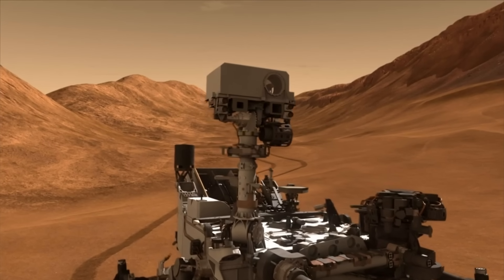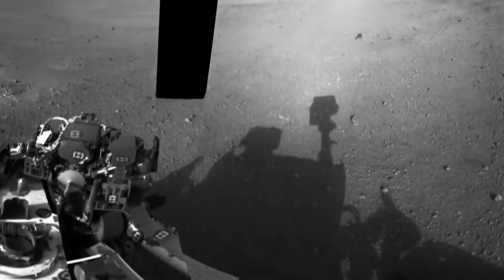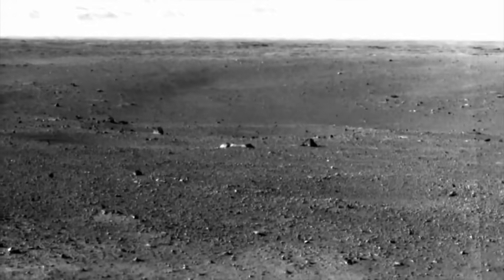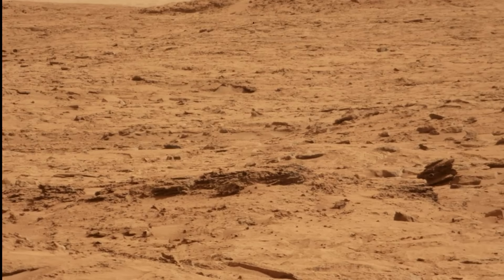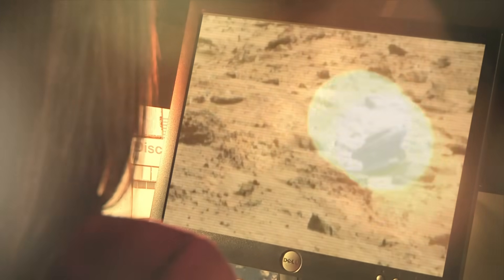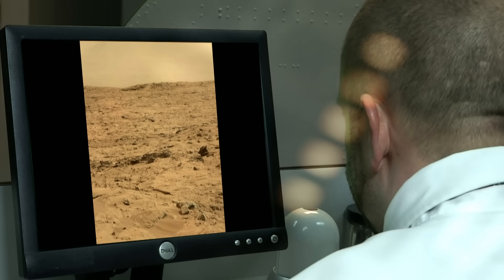Curiosity searches the 96-mile-wide Gale Crater for signs of the water that once flowed across the red planet. Among the rocks, one of Curiosity's 17 onboard cameras captures an image of something strange. The shot grabs the attention of UFO hunters, and that image goes up on the web with instant fury about what it could possibly be.